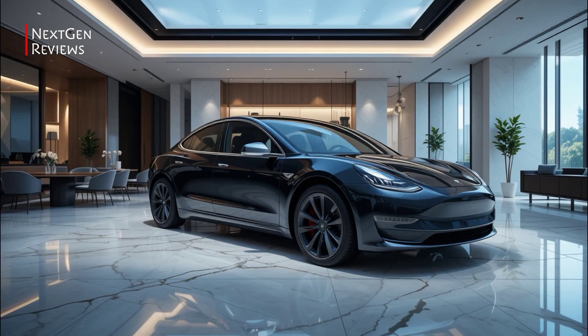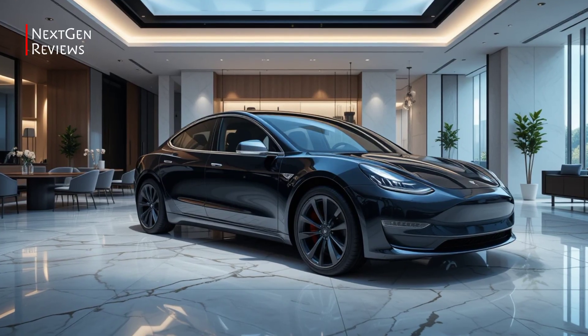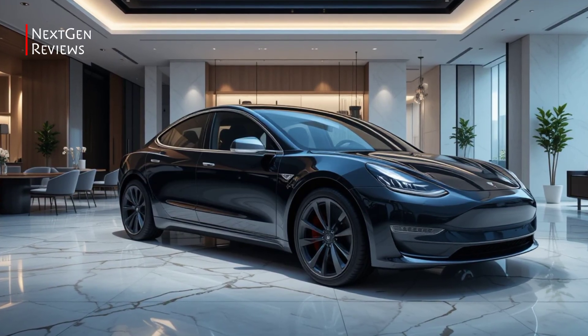Conclusion. The 2026 Tesla Model 3 isn't just an update — it's a refined evolution of one of the world's best-selling EVs. If you're looking for a daily driver that's efficient, quick, and tech-forward, this one still leads the pack.